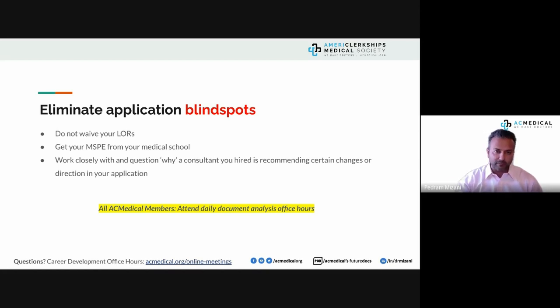Don't waive your right to see your letters of recommendation. If you're a US medical senior with no issues in your medical education, fine. But for everyone else, there are so many factors that go into letters of recommendation — you should not be waiving your right to see them.